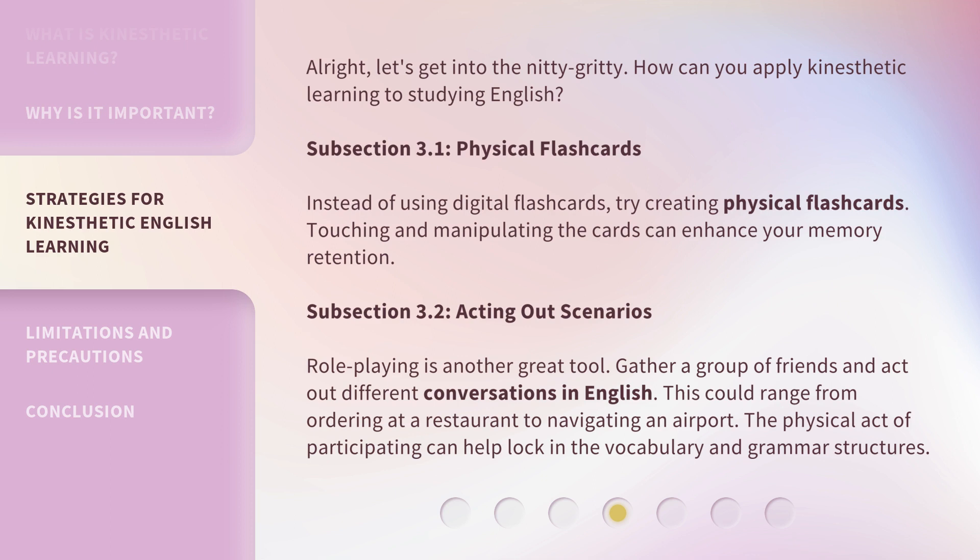Subsection 3.2: Acting Out Scenarios. Role-playing is another great tool. Gather a group of friends and act out different conversations in English. This could range from ordering at a restaurant to navigating an airport. The physical act of participating can help lock in the vocabulary and grammar structures.